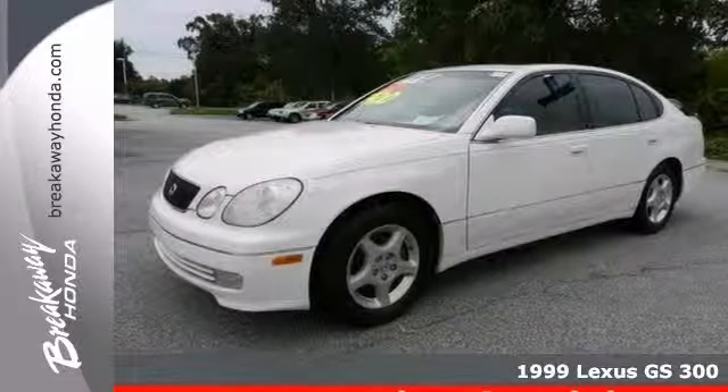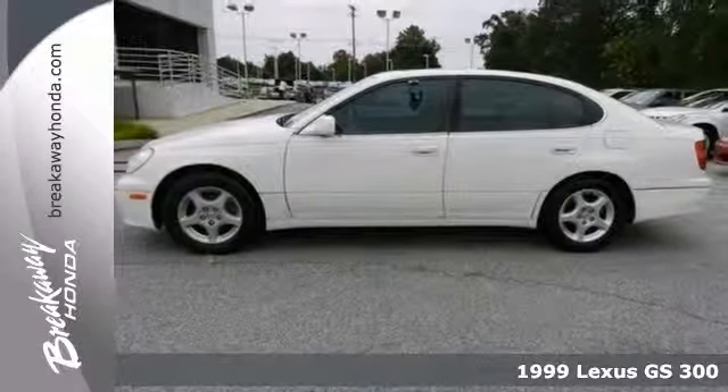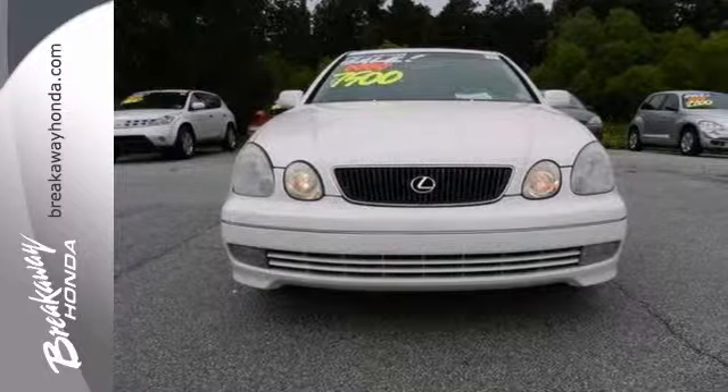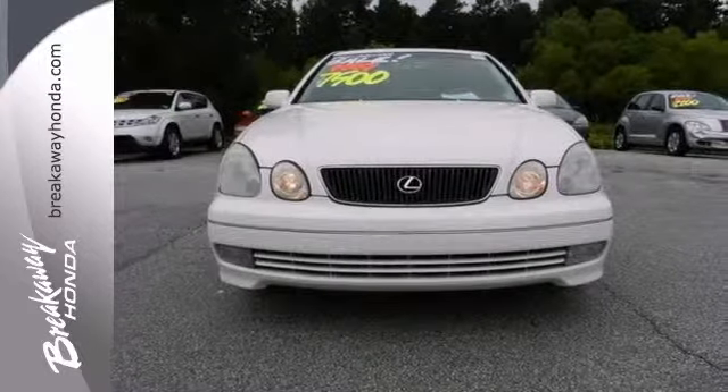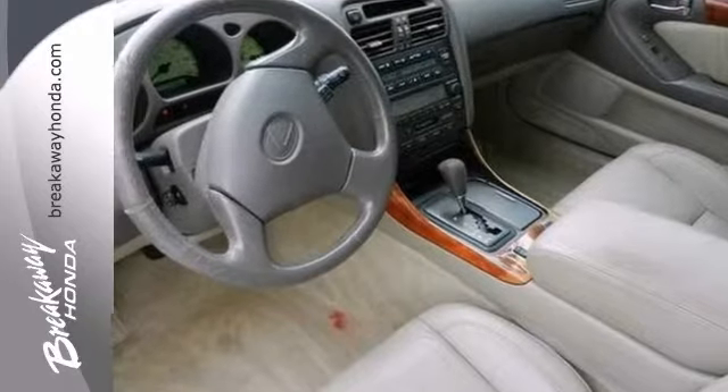Here's a 1999 Lexus GS 300. This Lexus has ABS brakes, dual airbags, a leather-wrapped steering wheel, and woodgrain interior accents. It also has power windows, a cassette player, front bucket seats, and tinted glass.